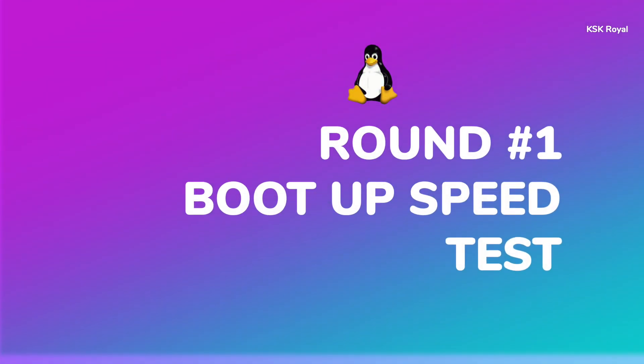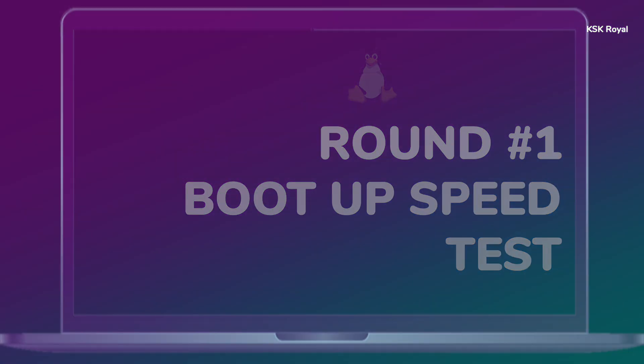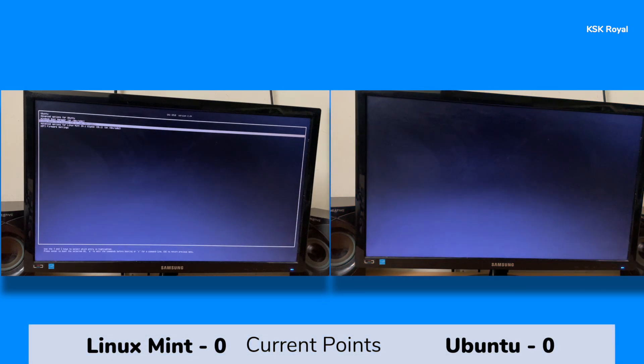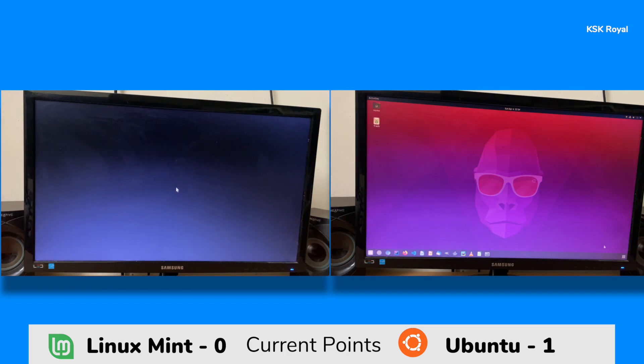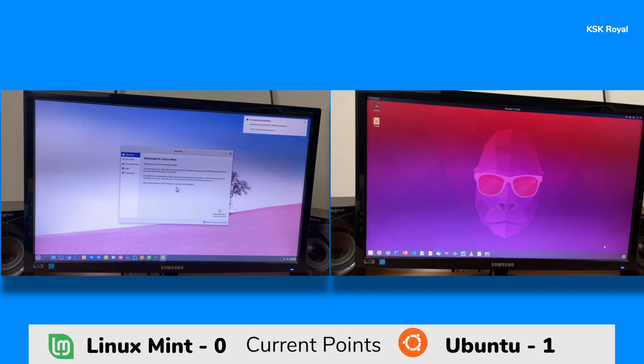Let's get into the first round: boot-up speed test. On the left you can see Linux Mint, and Ubuntu is on the right. I pressed the Enter key at the same time from the GRUB bootloader to see which distro loads up the desktop screen faster. As you can see, Ubuntu has booted up faster compared to Linux Mint, so in the first round Ubuntu is the winner and a single point goes to Ubuntu.